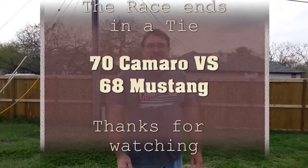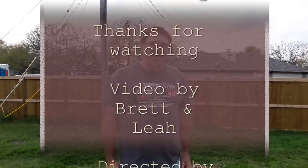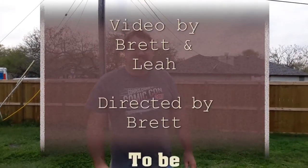Thanks for coming out to the Hot Wheels racetrack! I still say the Camaro's the best. Go Bowtie! Love ya!